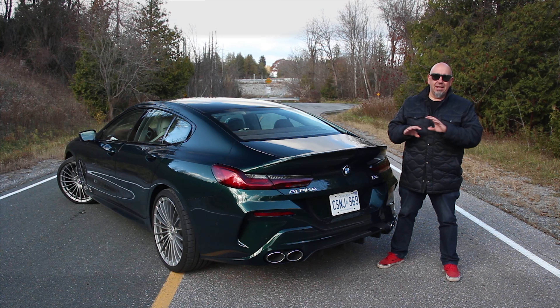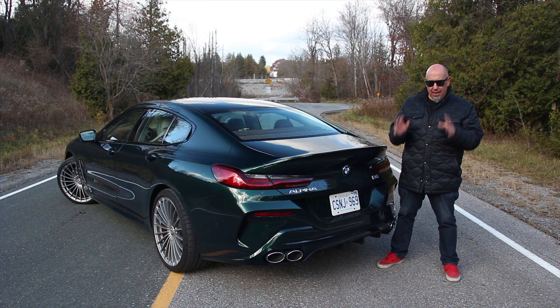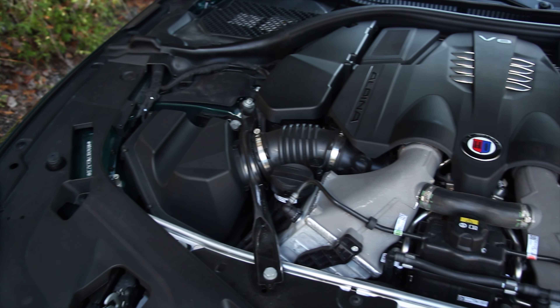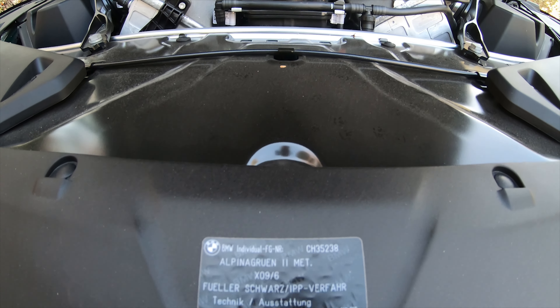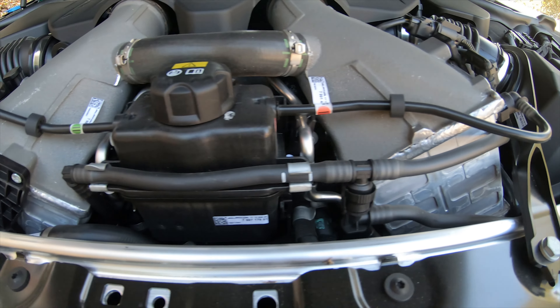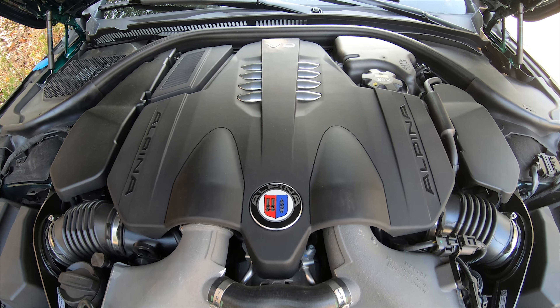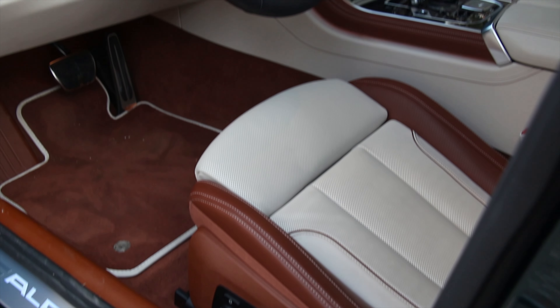This is not a re-skinned M8 competition. This is something completely different that Alpina does in their very own special way. Powering this B8 is a 4.4-liter V8 with two twin-scroll turbos, making 612 horsepower at 5,500 RPM and 590 pounds of torque from 2,000 to 5,000 RPM. It has Alpina-specific cooling and an Alpina-tuned exhaust system. For reference, this is up 90 horsepower and 40 pounds of torque over the M850 Grand Coupe. Transmission is an eight-speed automatic with an Alpina-specific torque converter and shift calibrations.